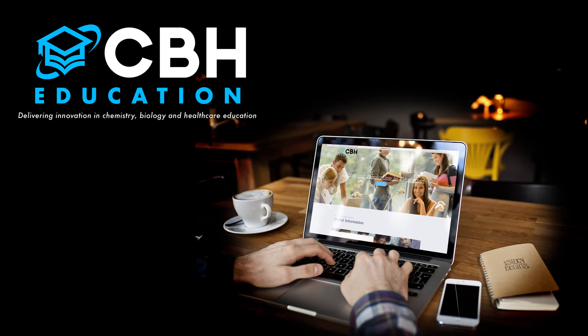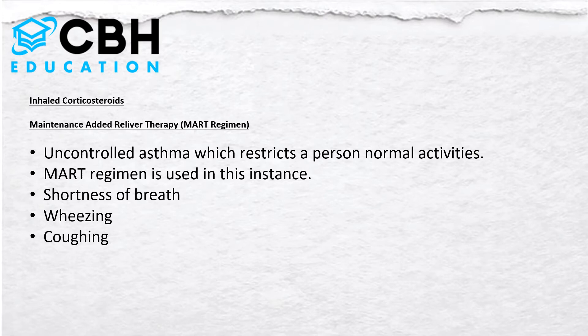Welcome to a presentation by CBH Education. In this video we're going to talk about MART regimes. In our previous presentation we talked about inhaled corticosteroids. MART stands for Maintenance And Reliever Therapy, sometimes called the MART regimen.